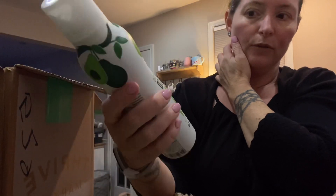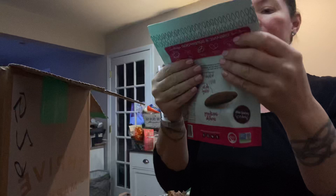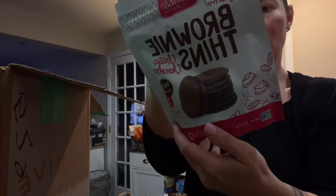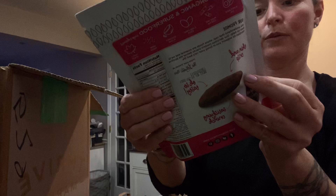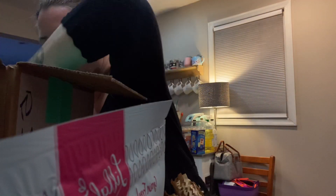I also got the avocado oil spray — I can always use an extra. It was just something to add to my cart to get free shipping, about four or five dollars. I also got Lily Bee's grain-free brownie thins. They have nine carbs, four grams of protein, only 100 calories, and they're paleo and keto friendly — a great little snack.